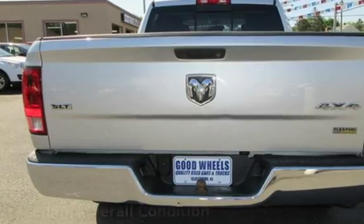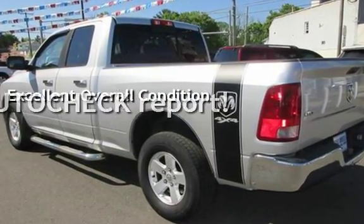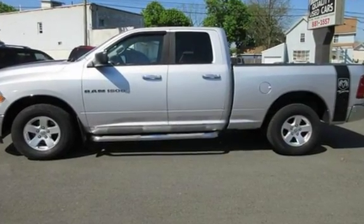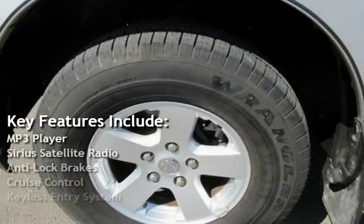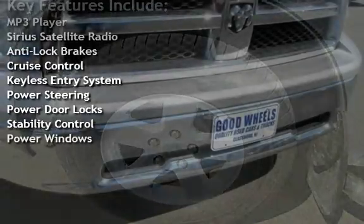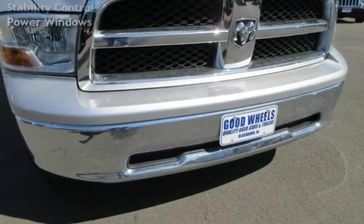This vehicle is in excellent overall condition. Ask to see the free AutoCheck vehicle history report. Key features include: MP3 player, Sirius satellite radio, anti-lock brakes, cruise control, keyless entry, power steering, power door locks, stability control, and power windows.